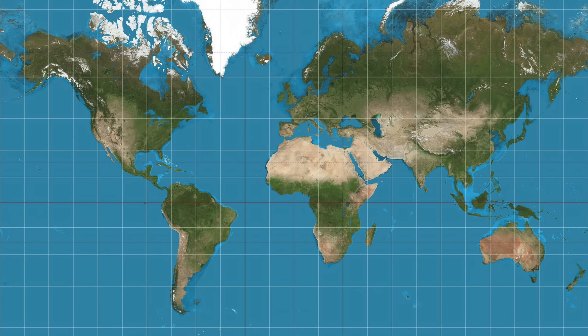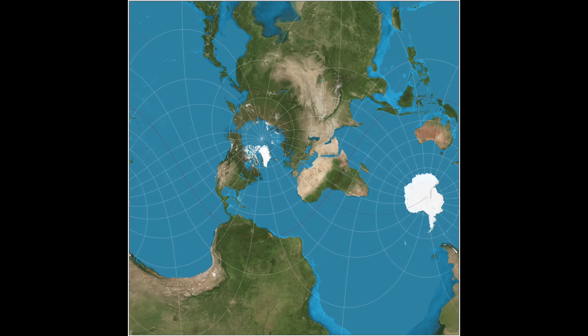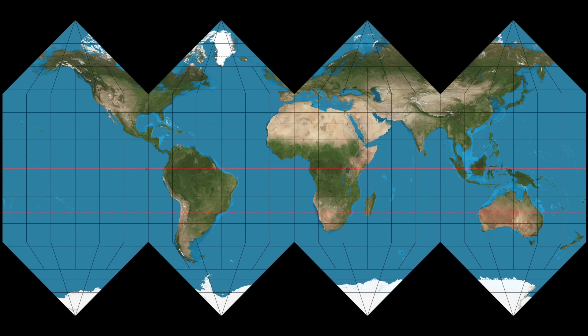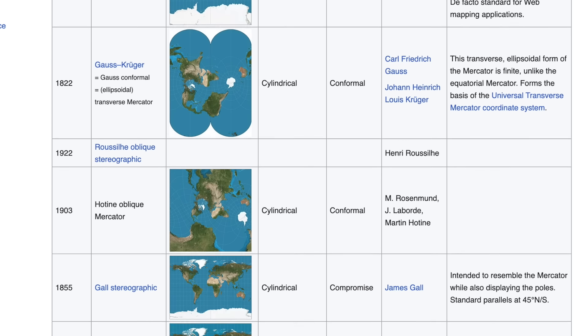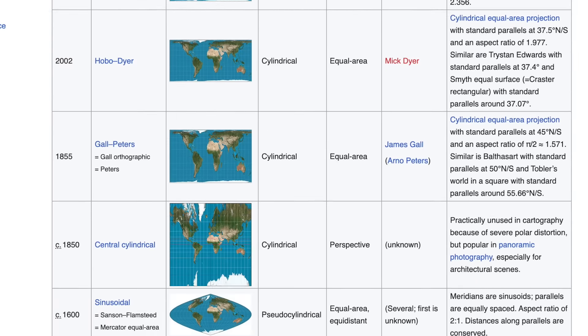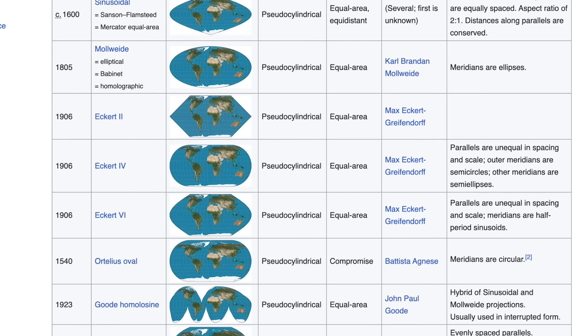This is a map of the world. So is this, so is this, and so is this — and they're all equally valid. In fact, there are infinitely many ways to make a flat map of the spherical world, and none of them are perfect representations. Some are just more useful than others.